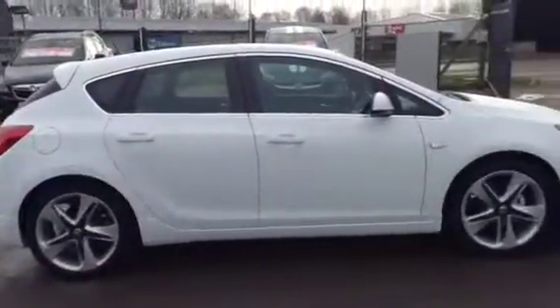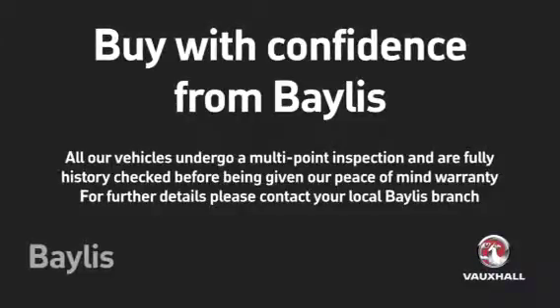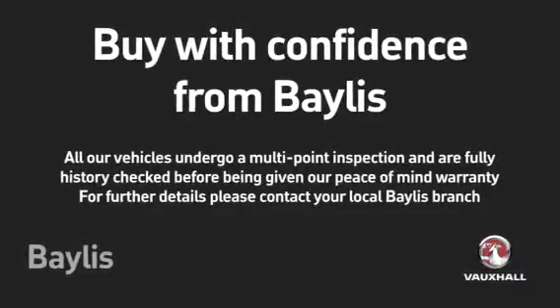To test drive this Astra, please give our sales team a call today or click the enquire now box. Finance options are also available, as well as Bayless service plans. Thank you for viewing.